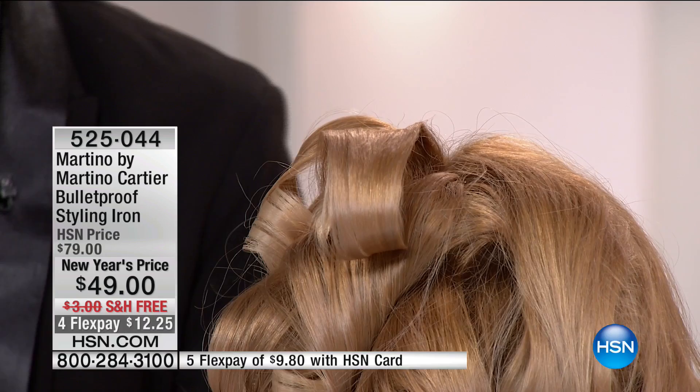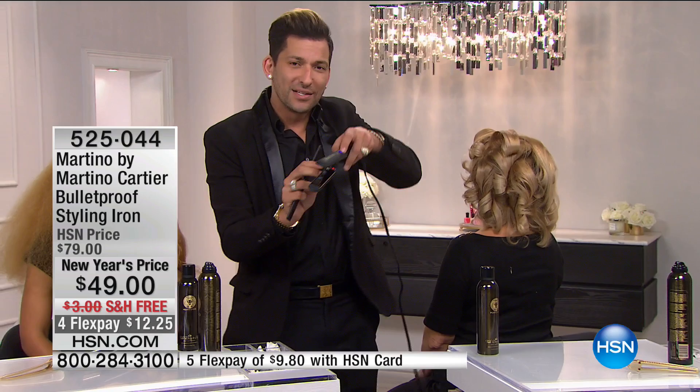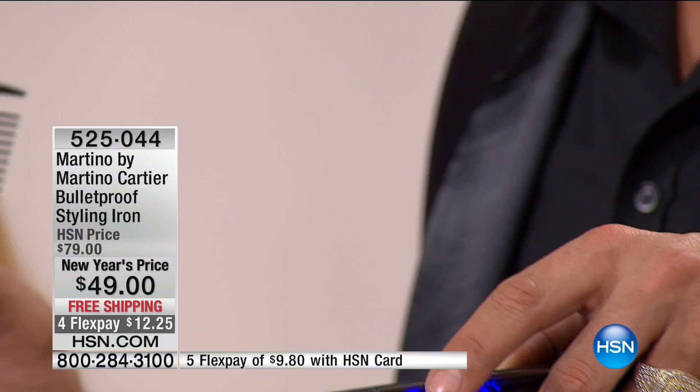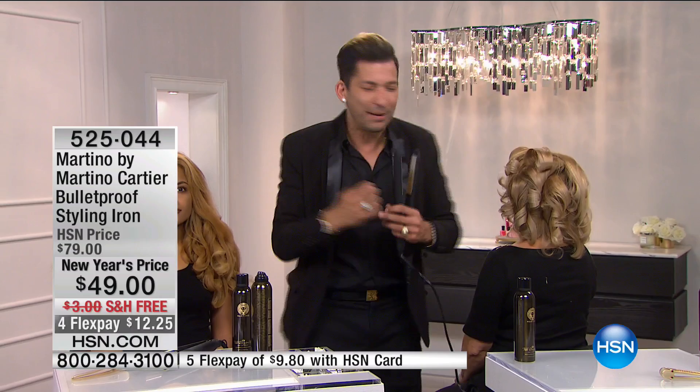Within this titanium iron, 100% solid titanium plates. That red light right there is a generator that puts out far infrared heat and negative ions. That means we're sealing the cuticle, which helps get rid of frizz, helps reduce breakage, and makes that hair look more youthful and vibrant.